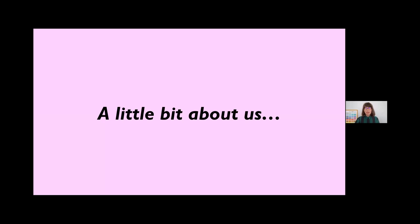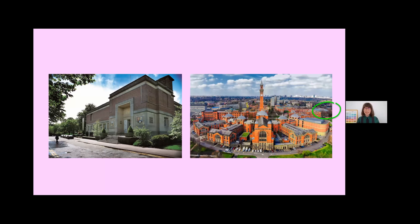Firstly, a little bit about the Barber Institute. We're located on the University of Birmingham campus, about three miles south of Birmingham city centre. We're housed in this wonderful purpose-built Grade One listed art deco masterpiece, shown here on the left. Unfortunately we haven't been there for quite a long time, but hopefully we'll be there soon. On the right you get a sense of our campus context.